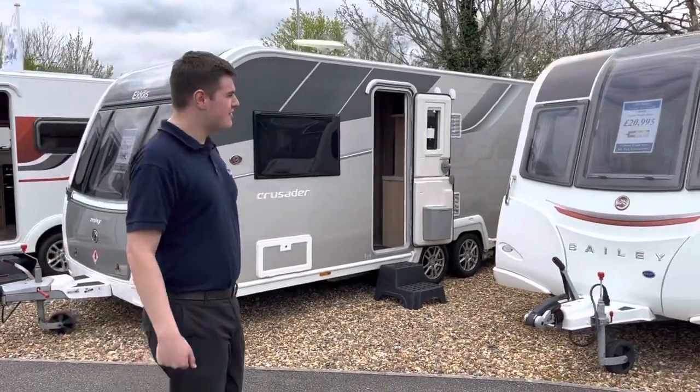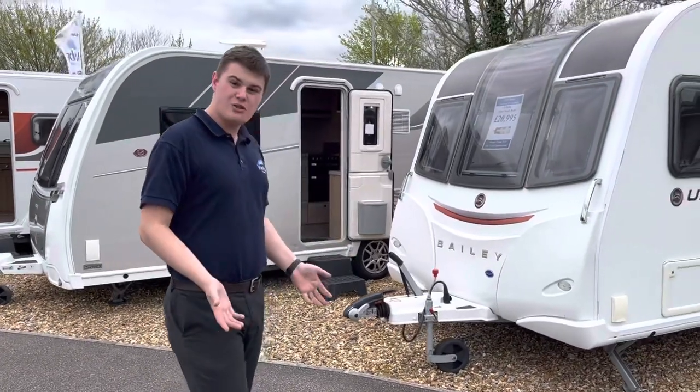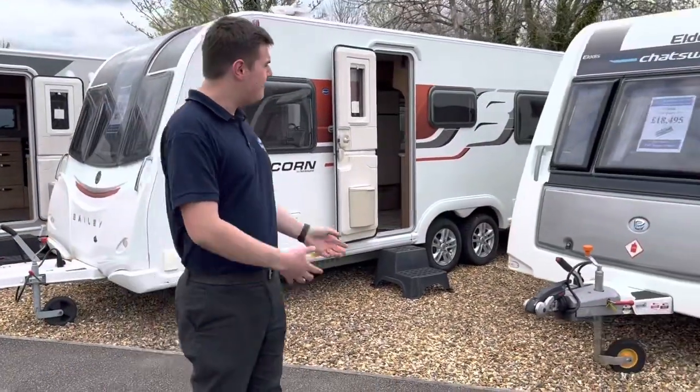Next we've got another Series 3 Unicorn — this time it's the Cordoba, with two twin single beds. It has only had the one owner from new, a massive benefit, and is obviously built with the Alu-Tech construction you'd expect from Bailey.